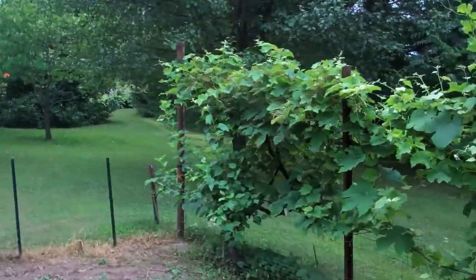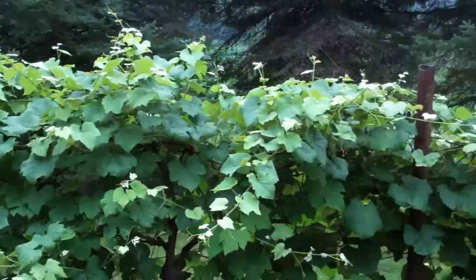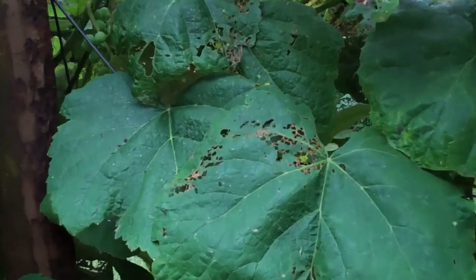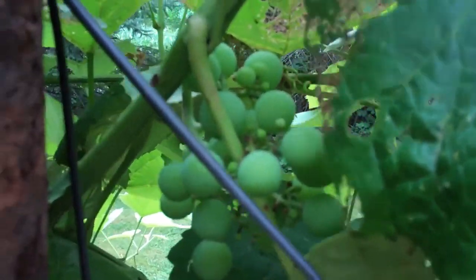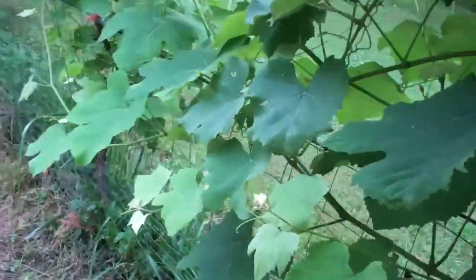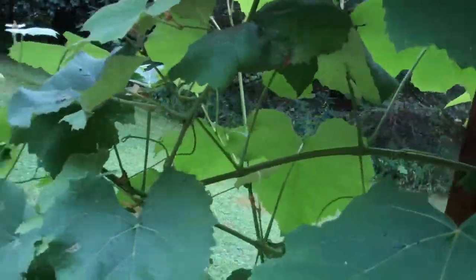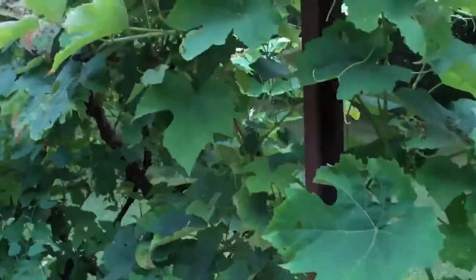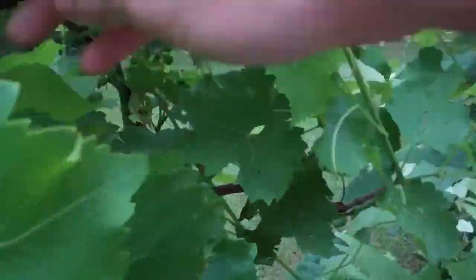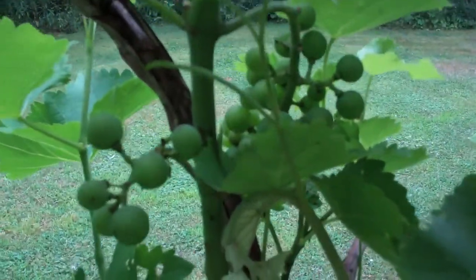Over here the grapes are doing well. I don't spray these or anything — you can see the bugs getting after them a little bit, but you can also see there are some little mini grapes growing. They come a little bit later in the year. This one's really getting hammered with bugs. Everything out here is natural so we've got a little bit of grapes growing in there — something nice to eat later on this year.